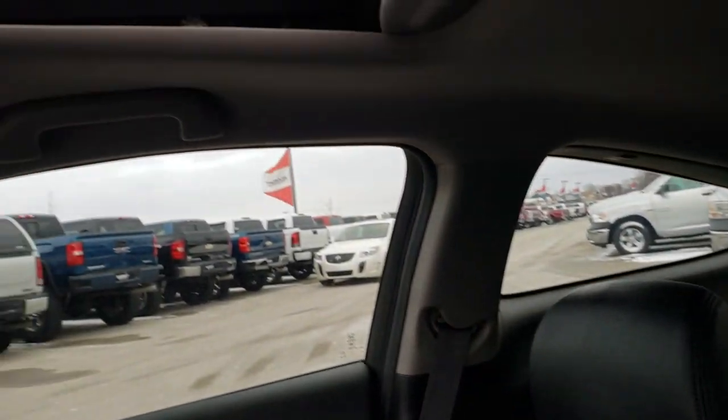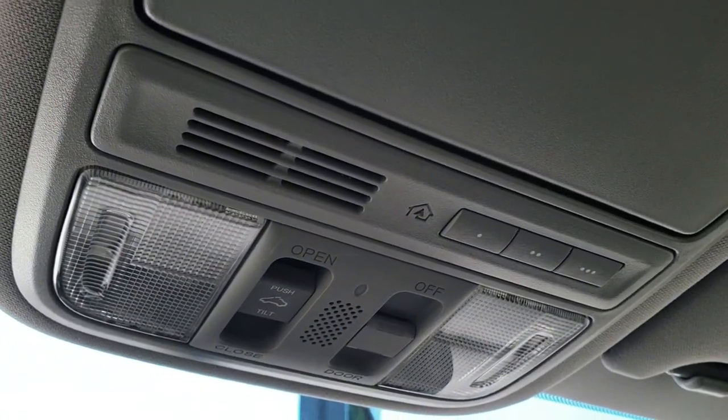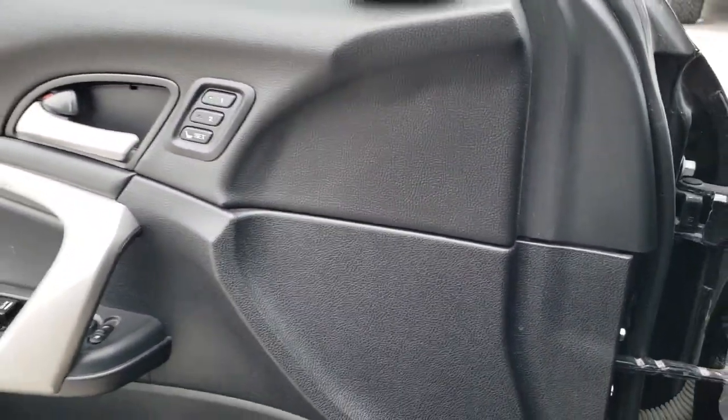It does have the power sunroof. Up here you get your HomeLink system for your garage door, security systems, and lighting systems, and of course your map lights. This is a memory driver's seat, and it does have power windows, power locks, and power mirrors.